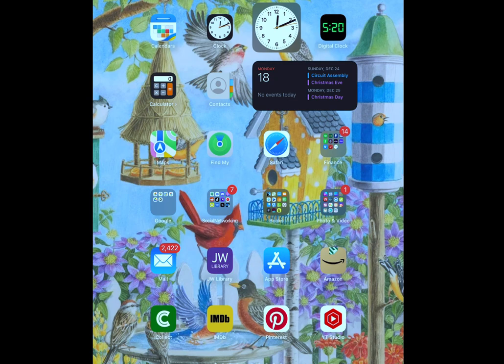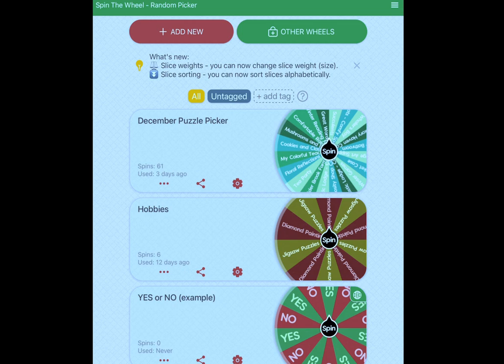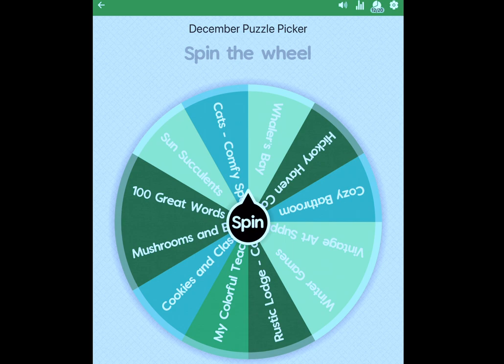I have the Spin the Wheel app open on my tablet. I'm going to go to the Dissemble Puzzle Clicker and see what's left. I have about 10 or 12 puzzles on here — I did have to add a couple others that for some reason didn't get included. I'm hoping I get a bright puzzle this time. Let's see what I get.